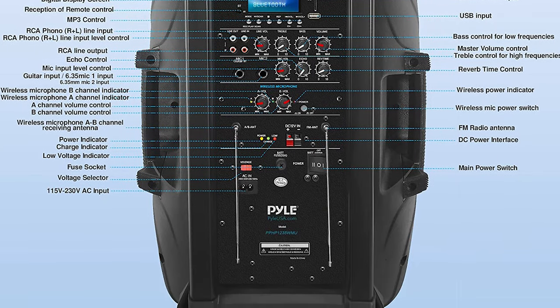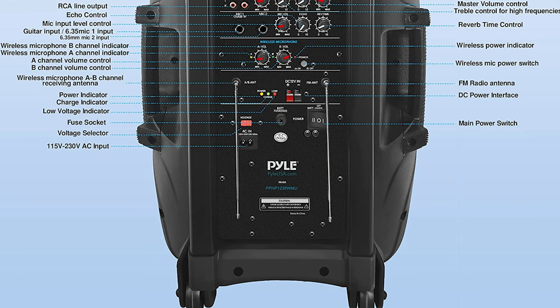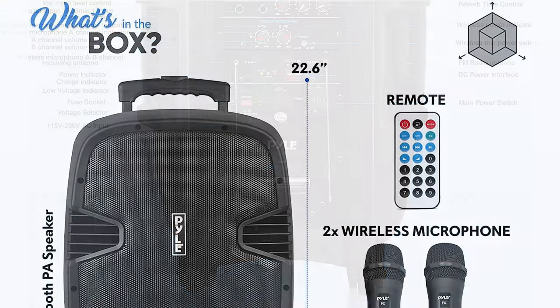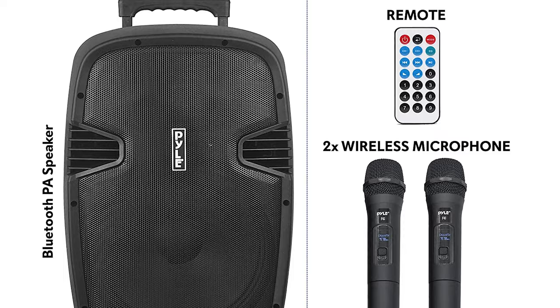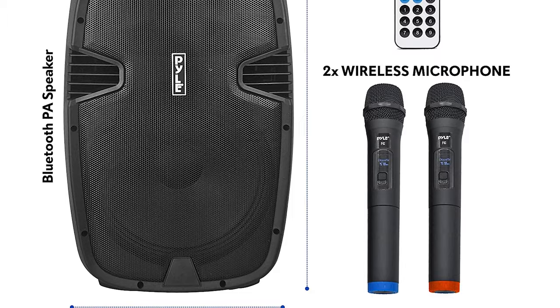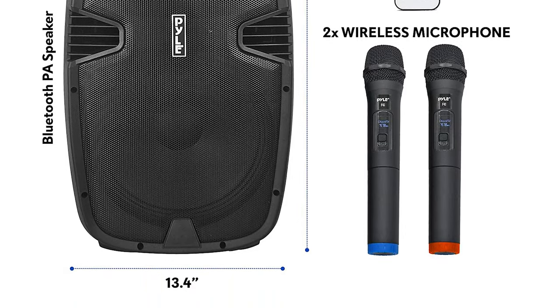The radio also has a built-in FM radio with automatic station recognition, so you can listen to your favorite radio station. This box-type battery-powered heavy-duty portable PA loudspeaker has a built-in rechargeable battery, which makes it convenient and portable. It also has a 35mm stand mount and 12V power inlet for car or RV use, ideal for personal or commercial use.